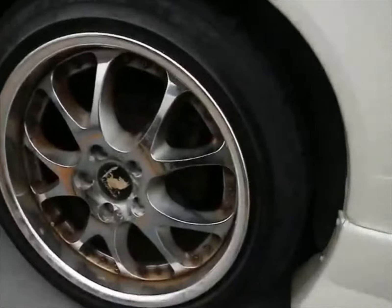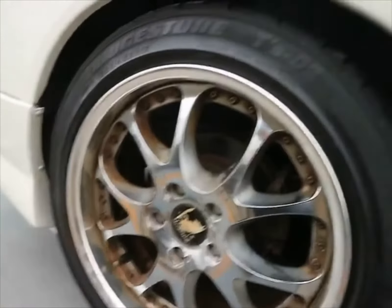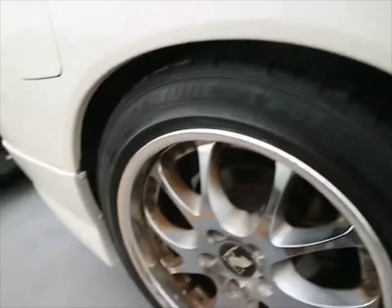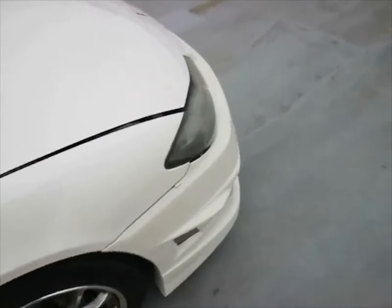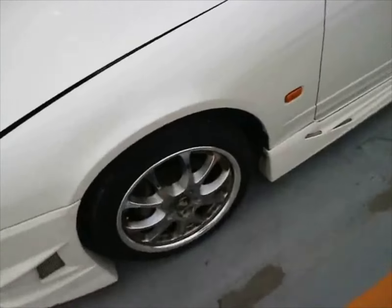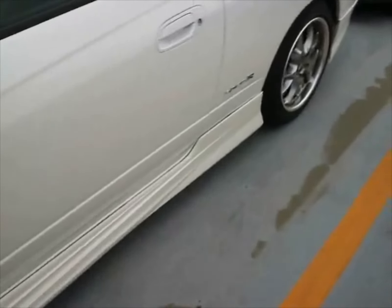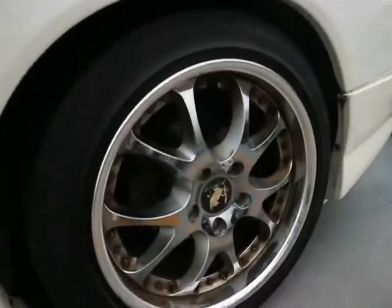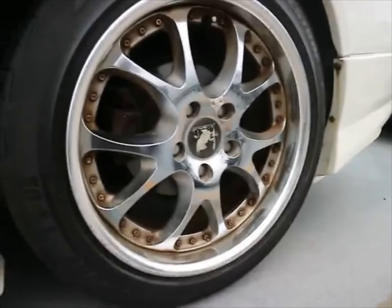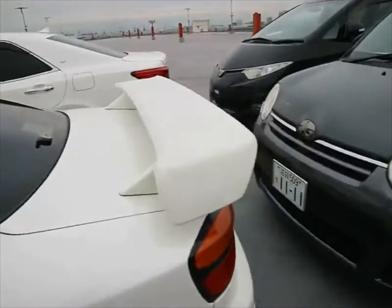So there's the walk around of the S15 Spec R. The wheels, as you can see, they can use a cleaning. Tires look really good though — you can see the meat on them. Tires look good, rims are a little dirty. That body kit... we'll just leave it at that. Leave a comment and let me know what you guys think about this car.